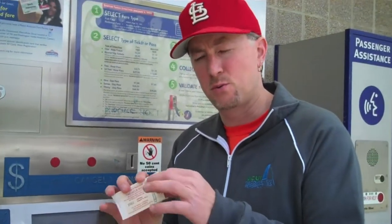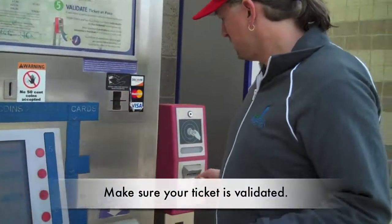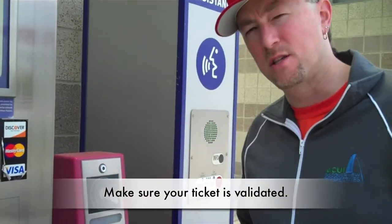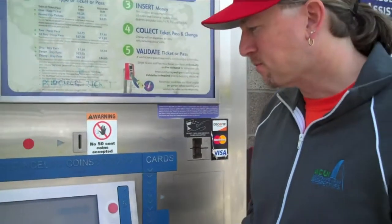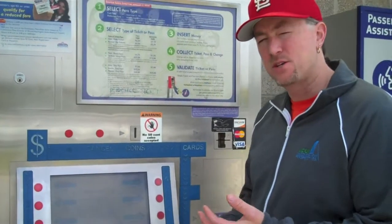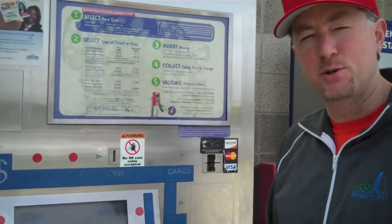Most tickets that come out of the machines are going to be pre-printed with the time stamp on there, so you're good to go when you get on the train. If for some reason they come out blank, you place the ticket in the validation machine that looks like this. You also have the opportunity to choose an entire day pass or even a multi-day pass, so I hope you take advantage of this opportunity.